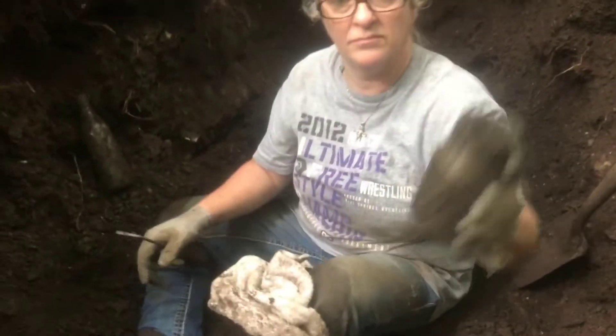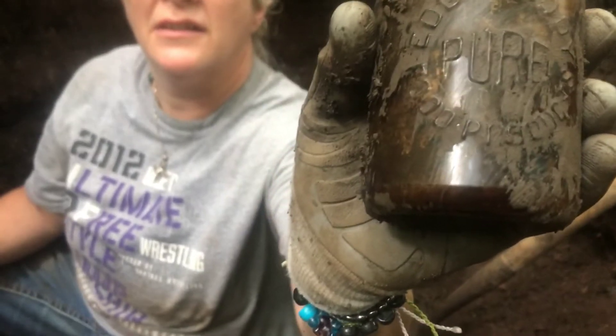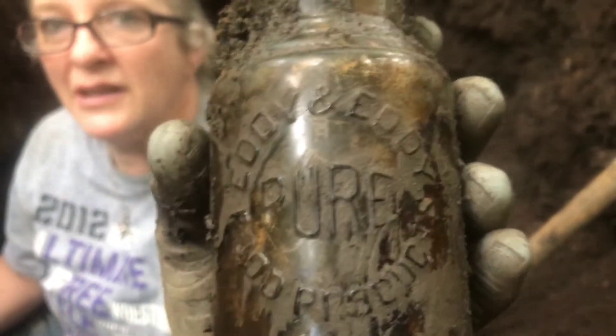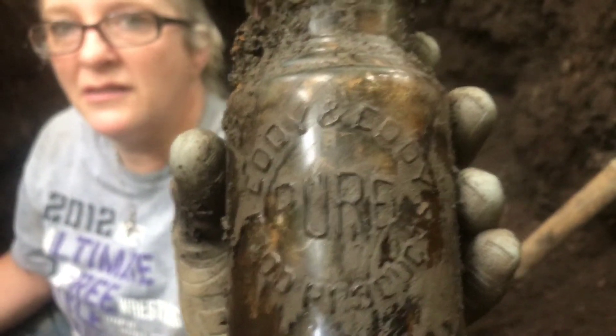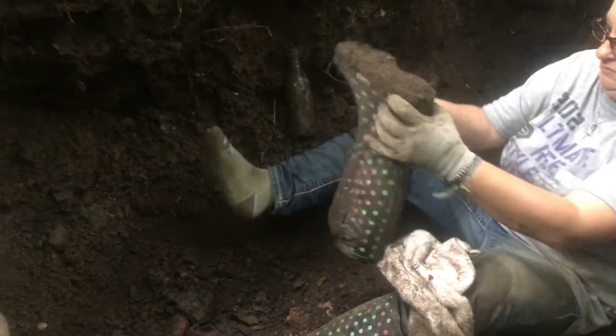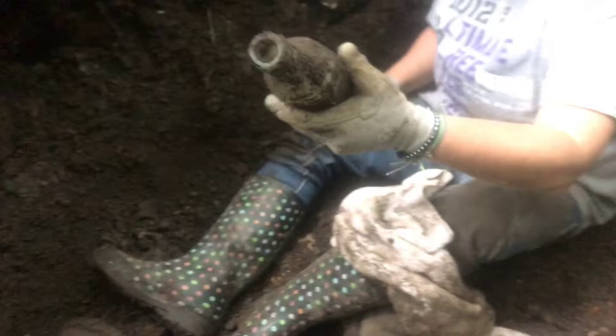So we're having a pretty decent day today. Eddie and Eddie at St. Louis - pure something. So that's cool. We found the lid a while ago - Pure Food Products from Eddie and Eddie. You want to wipe it off? Just wipe it off - there you go.